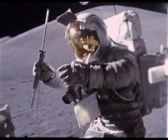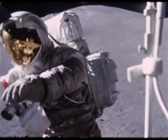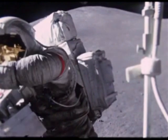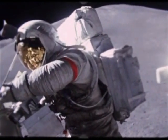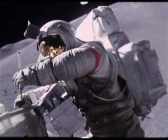I would invite hoaxers to take any portion of this video — foreground, background — compare it to LRO pictures or ground photographs from NASA, and try to find any inconsistencies at all. They simply will not be there.